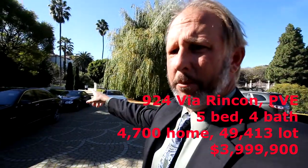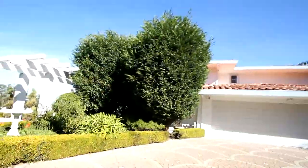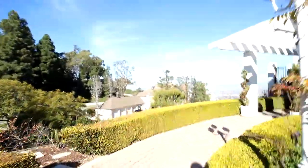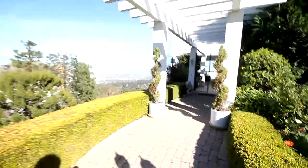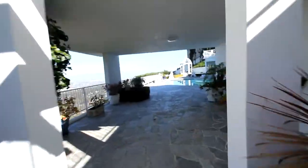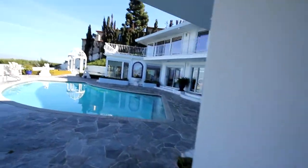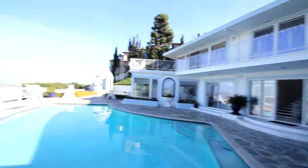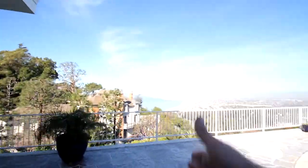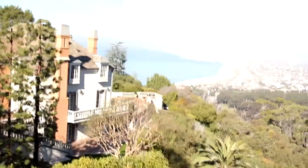We have a private gated community here, a gated entrance, and you walk in through this courtyard. When you get to the front, the view is just incredible. I mean, it is so awesome.